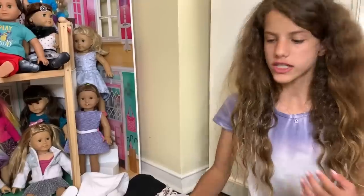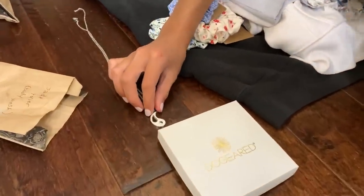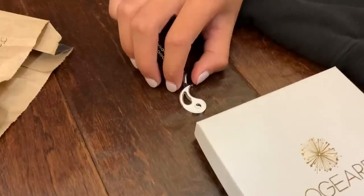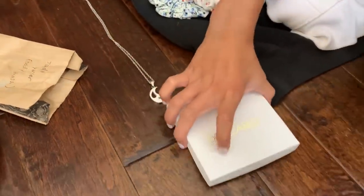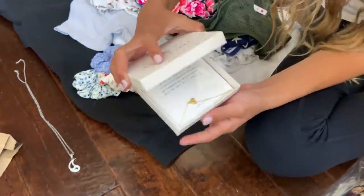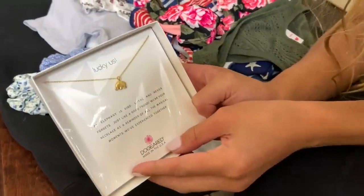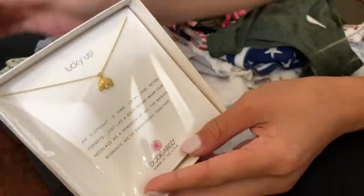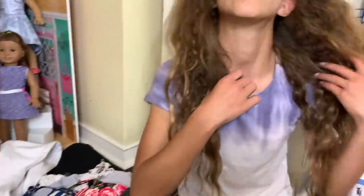Now we're moving on to jewelry and clothes. The first one is this yin and yang sign - my other friend has the yin and I have the yang. And then this one is a little elephant, it's so cute because my friend knows that I love elephants. My parents got me this necklace and it's a sea necklace.